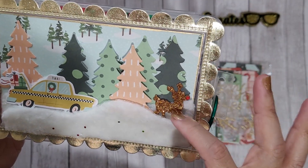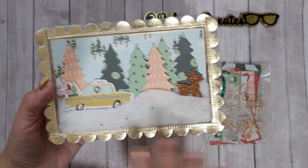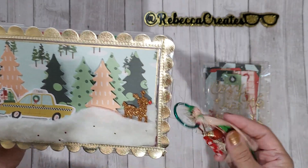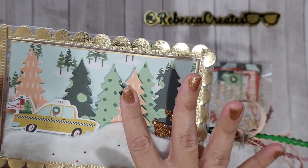Then I added one of these little reindeer stickers with a tiny little bling nose so he looks like Rudolph. Then I put some gold trim around the frame and did some gold edging around the paper itself. On the outside of the box I made this cute little tassel.